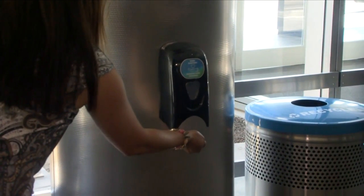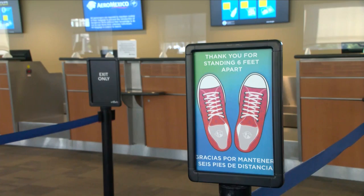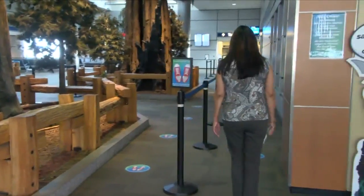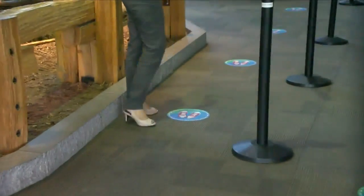They've installed new hand sanitizer stations and plexiglass shields throughout the airport, as well as social distancing markers at the ticket counters and TSA line. Lines may look longer because people are social distancing and spaced out, but they should keep in mind that the lines, although they look long, are still flowing at the same pace.